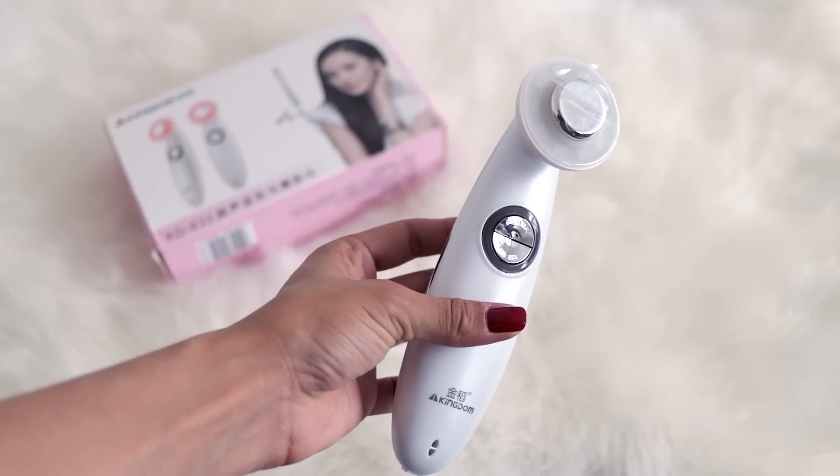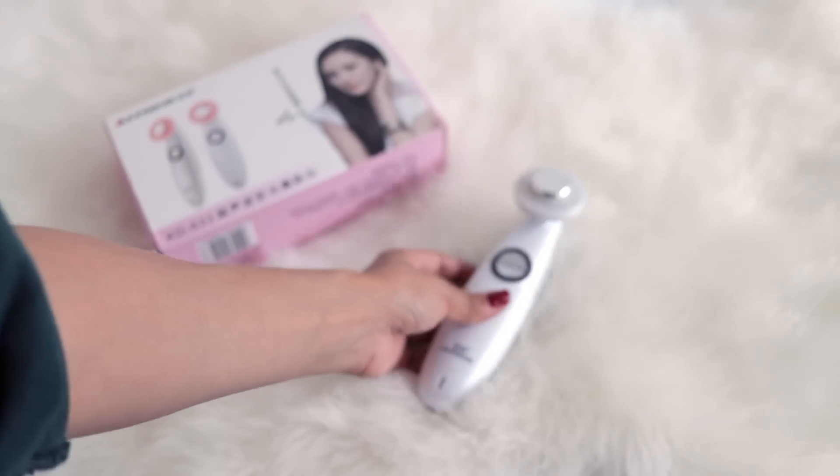This is an ultrasonic massager from Gear Beast. I get a lot of back pain so it's great to have something to massage myself with.